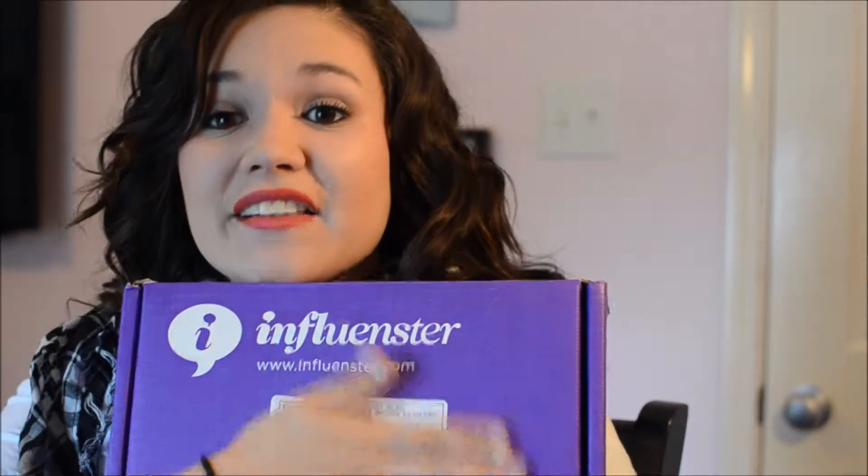Hey guys, today I am here with an Influenster Vox Box and this is the Vitality Vox Box and I'm so excited. It's a huge box. If you guys don't know what Influenster is, it's a website that you can join. You can qualify for boxes of free products to review and do some activities to help those products out. You get to keep everything they send you and the higher your social media activity is, your score will go up and that will qualify you for more Vox Boxes.